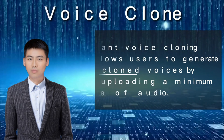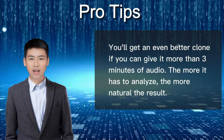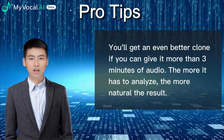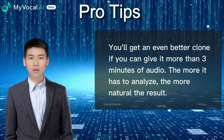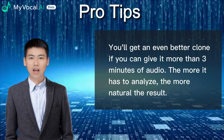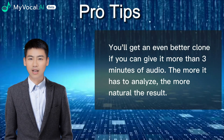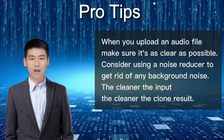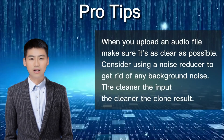But wait, there's more. If you have longer audio recordings of at least three minutes or more, you can generate even better results. And if you want to use the upload function for your voice clone, we suggest uploading the clearest audio files possible and using a noise remover tool to reduce any background noise. It's super easy to use and you'll be amazed at how realistic the cloned voices can be.